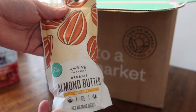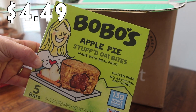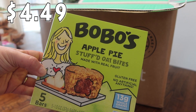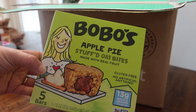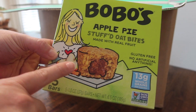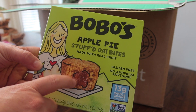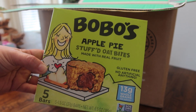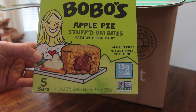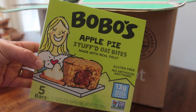A treat for my kids — I saw these and they just looked really good. They're Bobo's Apple Pie Stuffed Oat Bites, made with real fruit and gluten free. There are five bars in here and it looks like a little oatmeal snack but stuffed with apple pie filling. It says 13 grams of whole grains, gluten free, and no artificial anything.